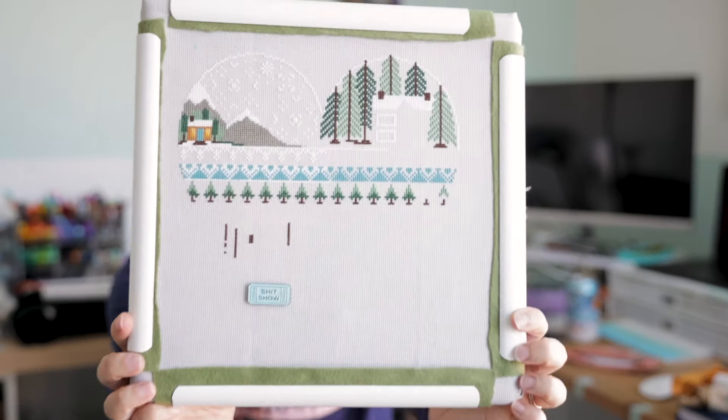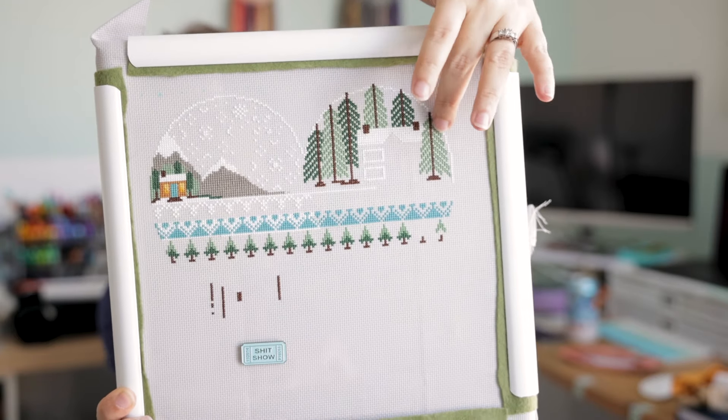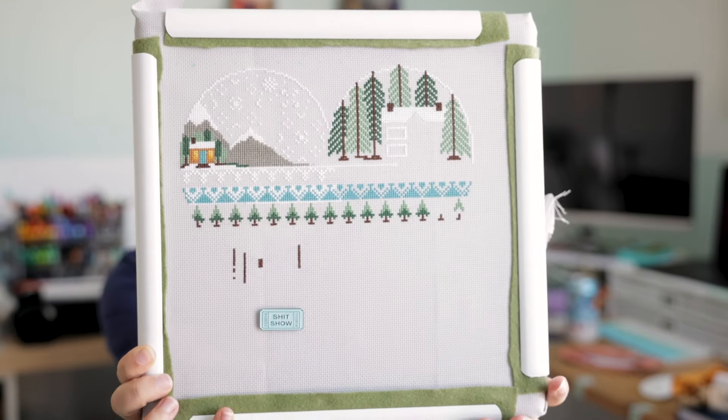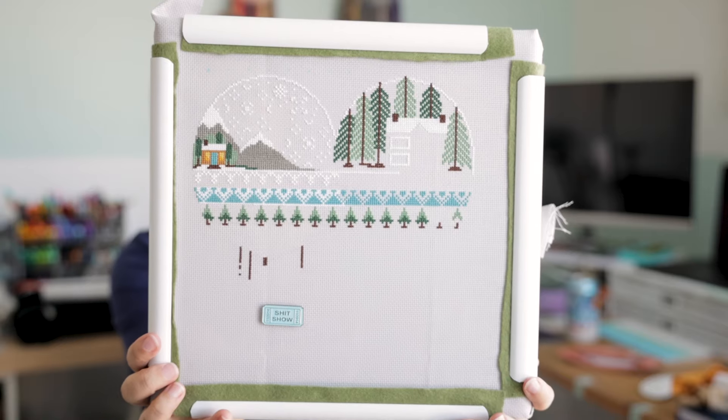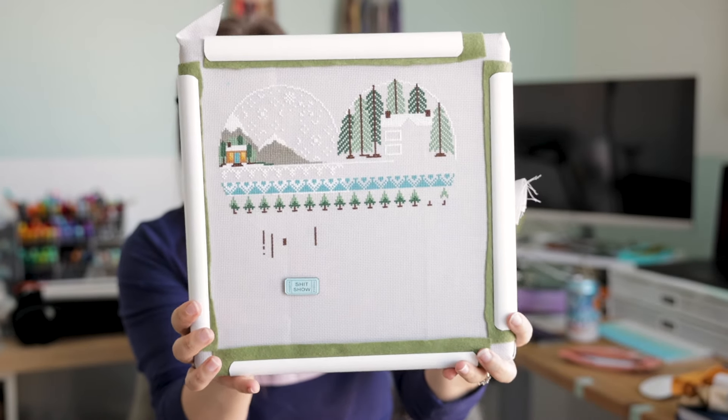Heart of the Winter got 440 stitches — I finished the trees up here and started in on the white of the house. This one will be moving on, which is good because it really needs to move on since I need to get some more stitches on it. Cats and Plants will be going away and Heart of the Winter will be continuing on to the final four.